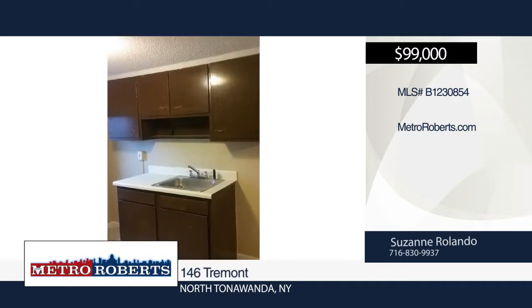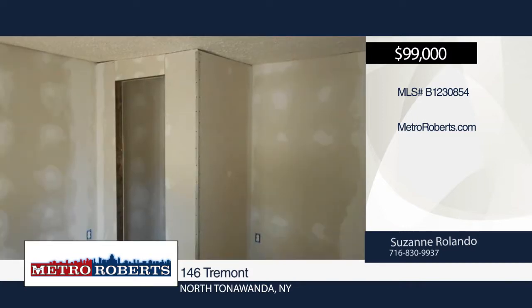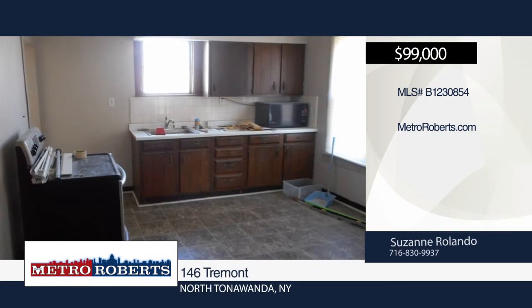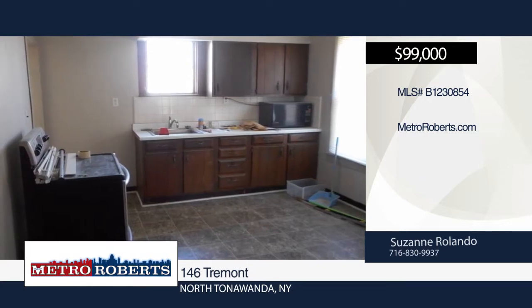Minor drywalling is needed to be finished in the lower unit. There's plenty of off-street parking and is only minutes away from Erie Barge Canal and the flourishing downtown area. This is a great place to live or invest in.